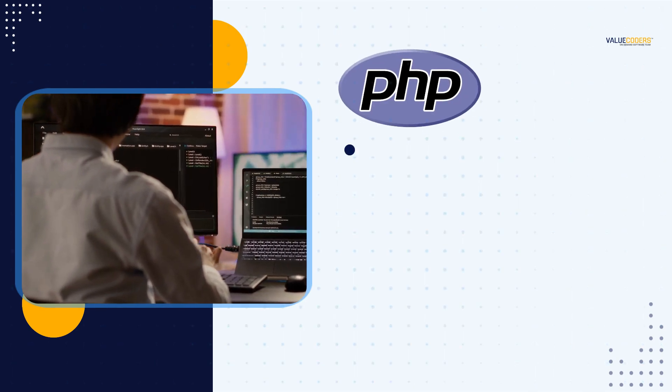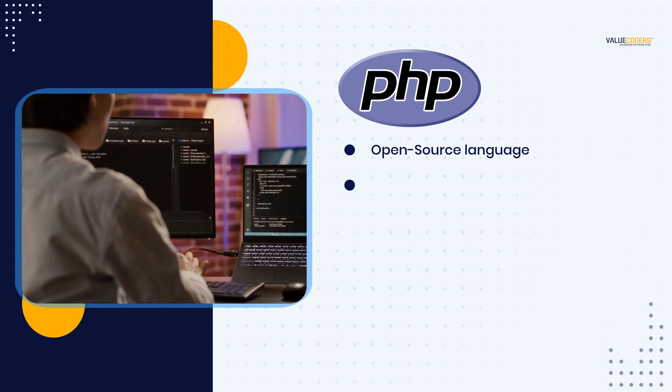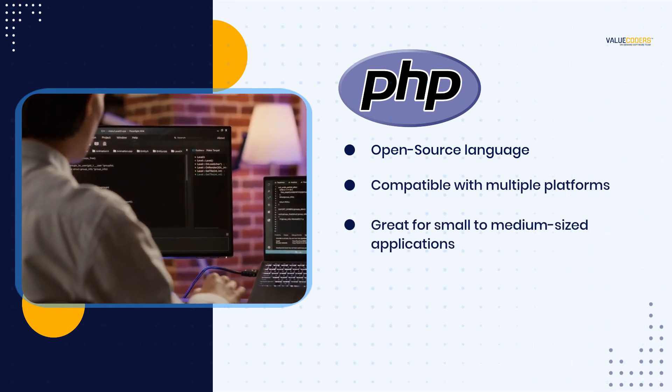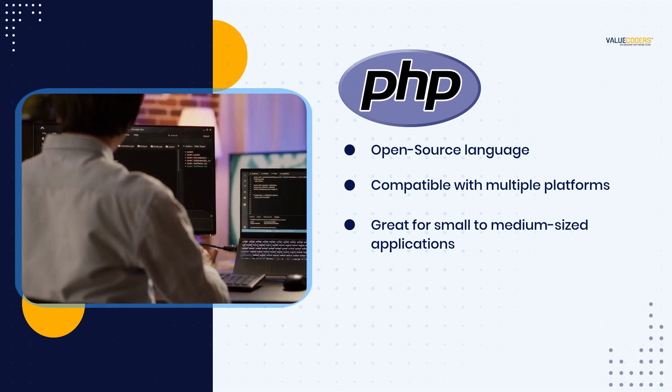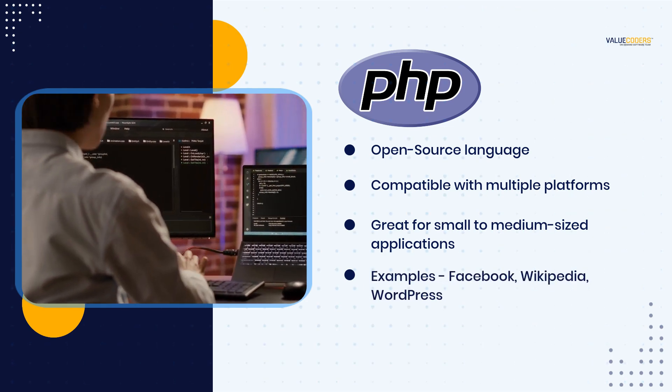Next, let's look at PHP. PHP is an open-source language that is widely used for web development. It is compatible with multiple platforms and is a great choice for small-to-medium-sized applications. Some well-known businesses using this framework include Facebook, Wikipedia, and WordPress.